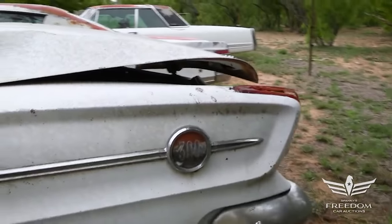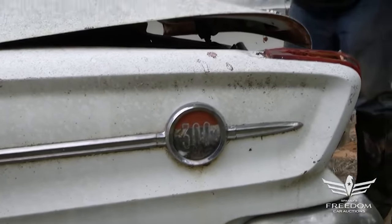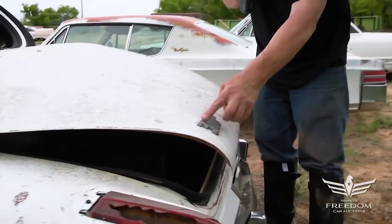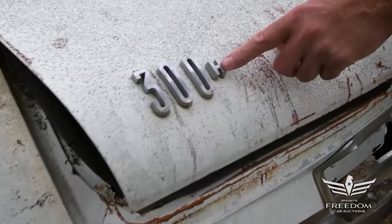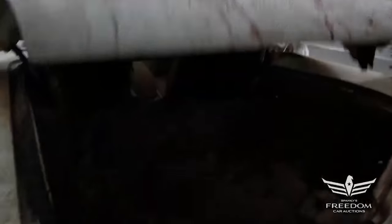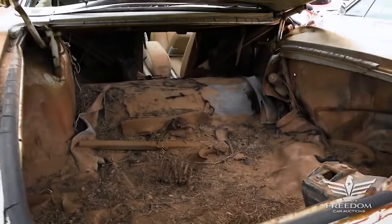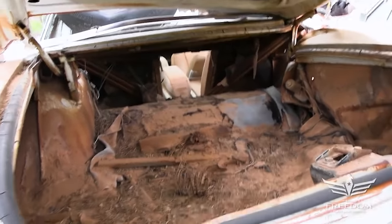The 300 emblem is faded. I can't see if there's an H there or not. Come to the trunk — 300H. This is one of 558 300Hs built in 1962. And inside the trunk, there is some dust and some dirt, but yep — 300H. This is the real deal.